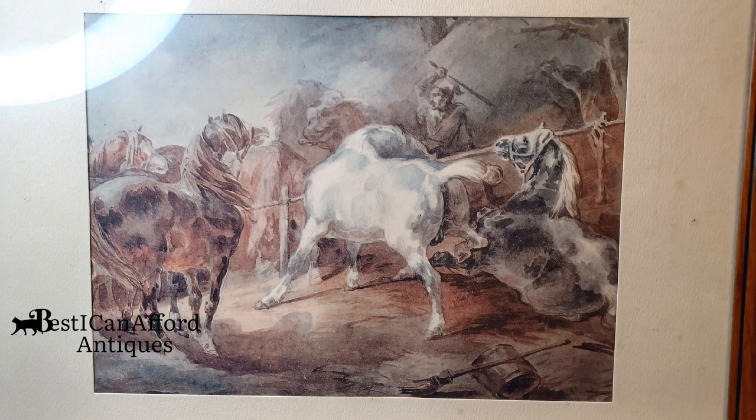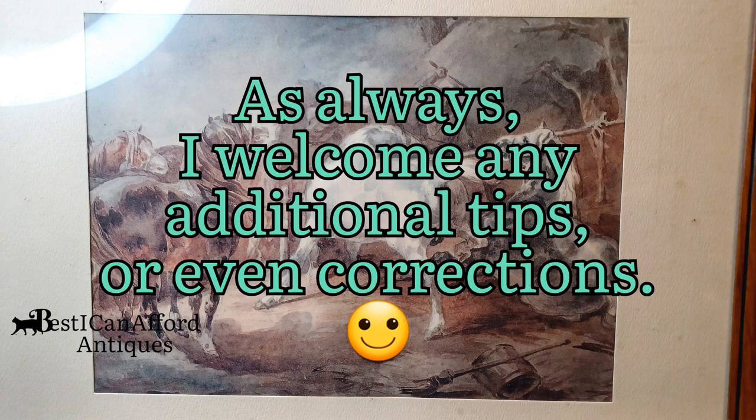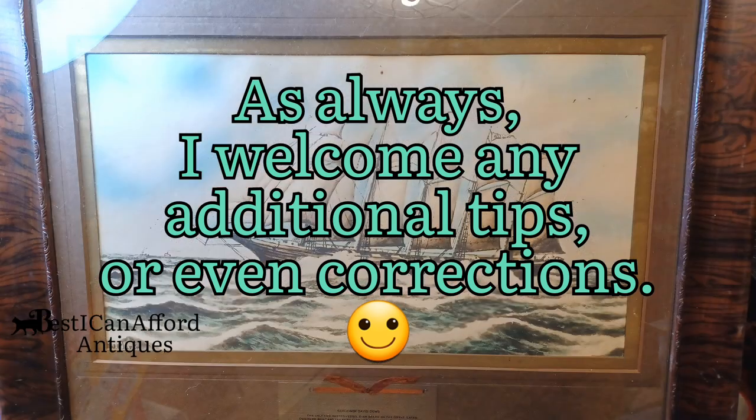Hey everybody, this is Austin, Best I Can Afford Antiques channel. I'm going to show you three pieces of art right away. I got all these at a thrift store or garage sale. Which one of these do you think is the genuine piece of art?